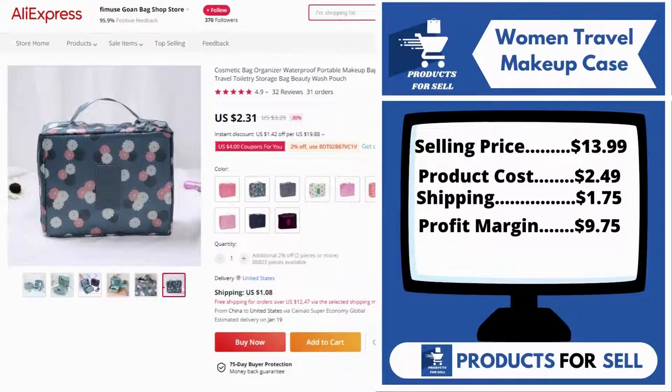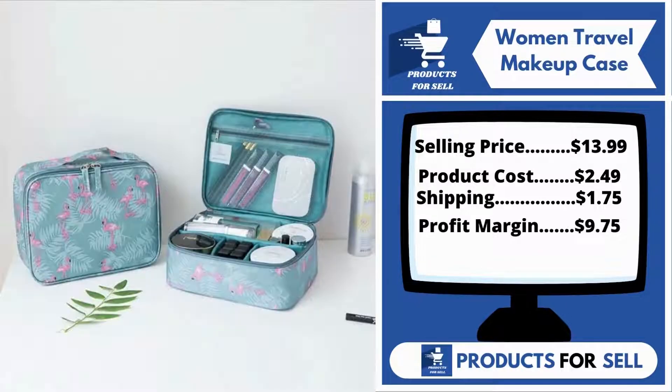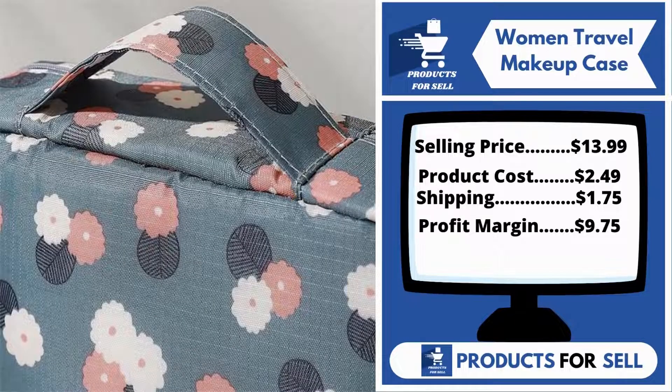Now the selling price for the women's travel makeup case is just $13.99, whereas the product cost is only $2.49. Shipping is $1.75, so you're looking at a good profit margin of $9.75. Sell this product.